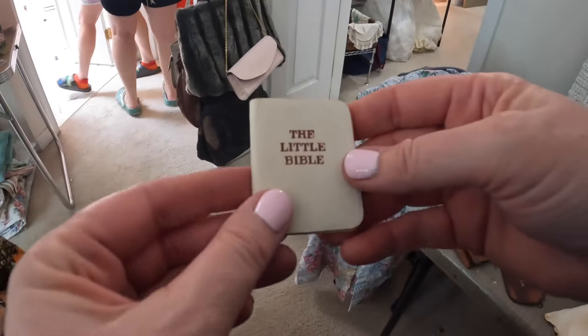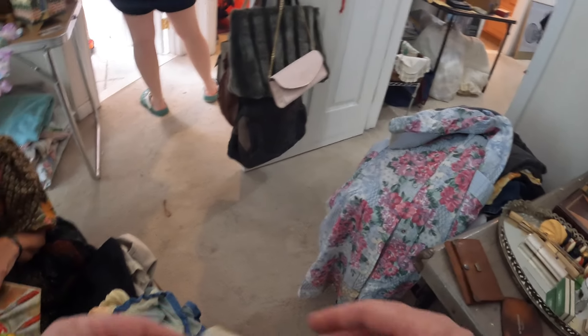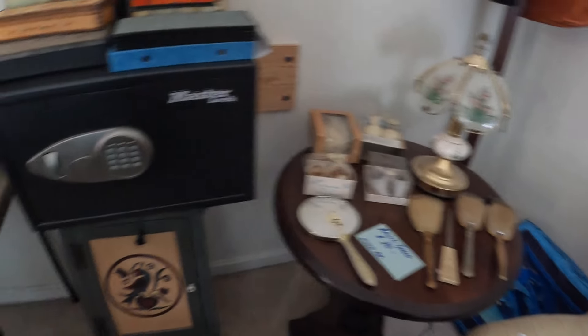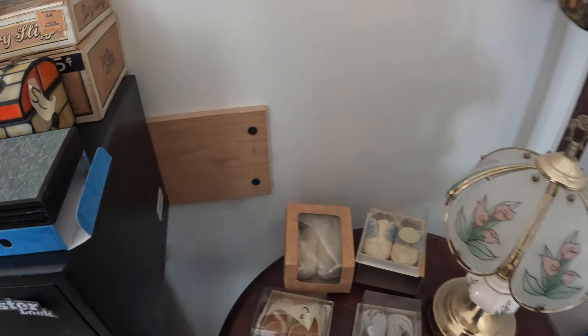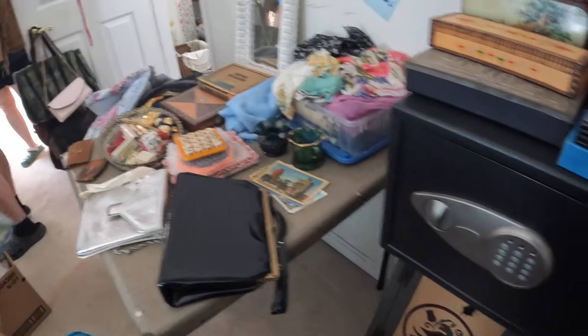Look how cute — a little miniature Bible. Oh, that's so cute. I just love stuff like that. Look, it's a hamburgers catalog. Oh my gosh. I'm not familiar with that, but that's really cool. It looks like it's 80s. Yes — I'm thinking you're right. That red lipstick. It's a pretty little box.